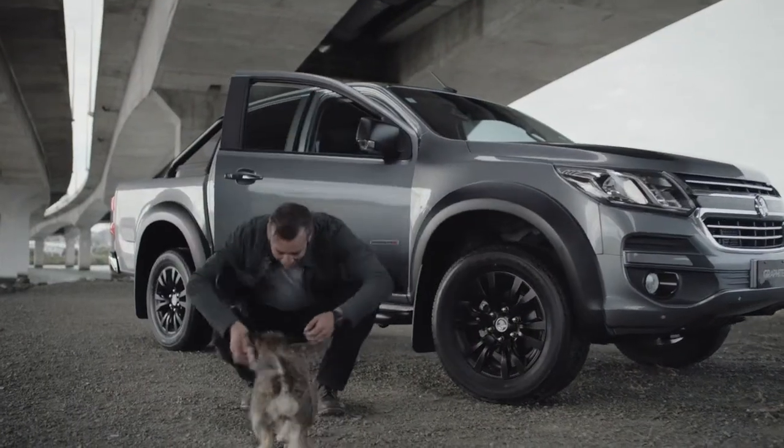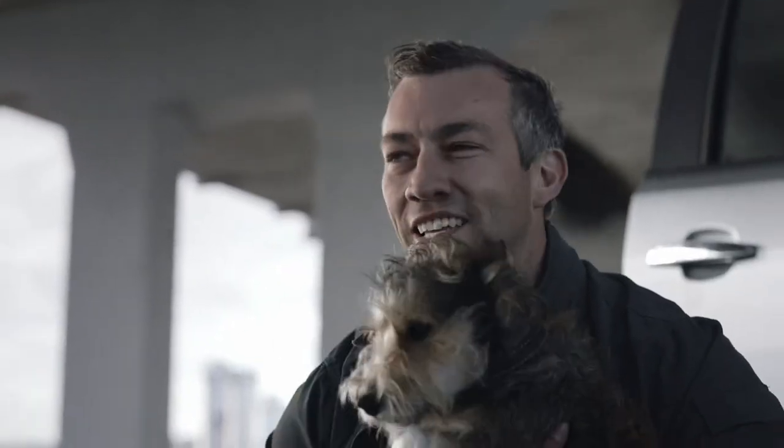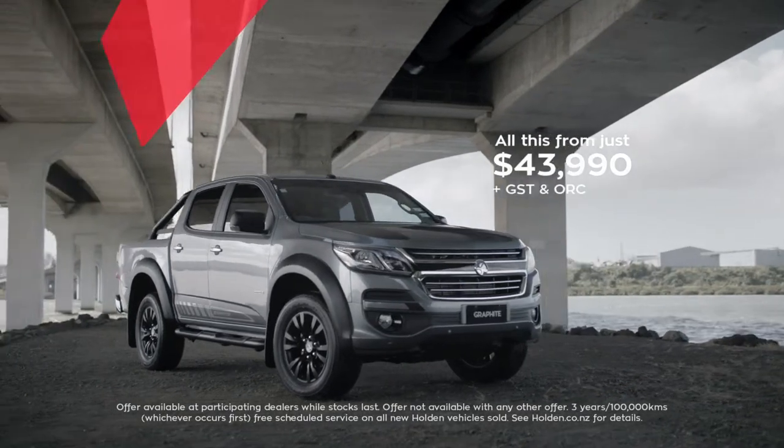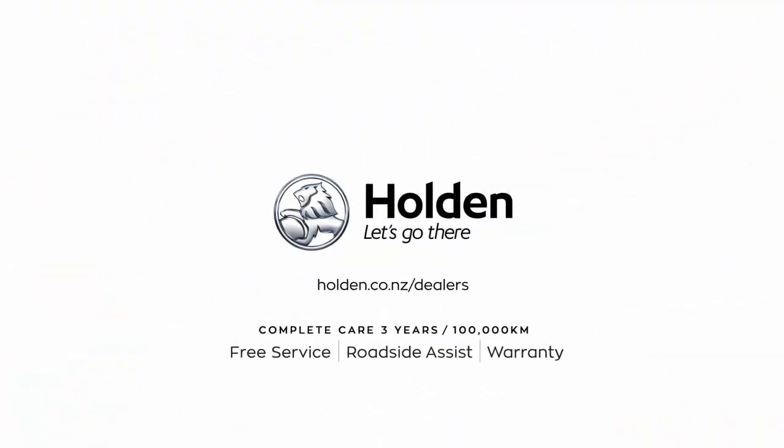Tough on the outside, soft on the inside. The limited edition Holden Colorado Graphite. All this and more from just 43,990 plus GST and on roads. Check it out at your Holden dealer today.